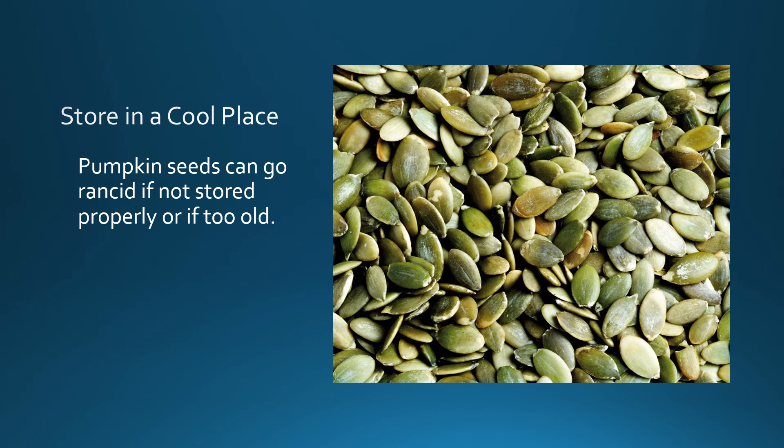Make sure you store your pumpkin seeds in a tight container or bag because they can go bad or rancid. Keep them in a cool area or cool pantry. If you live somewhere really hot and humid, you might want to keep them in the refrigerator. And if you haven't used them for several months, throw them out and get new ones, because rancid seeds can make you sick.